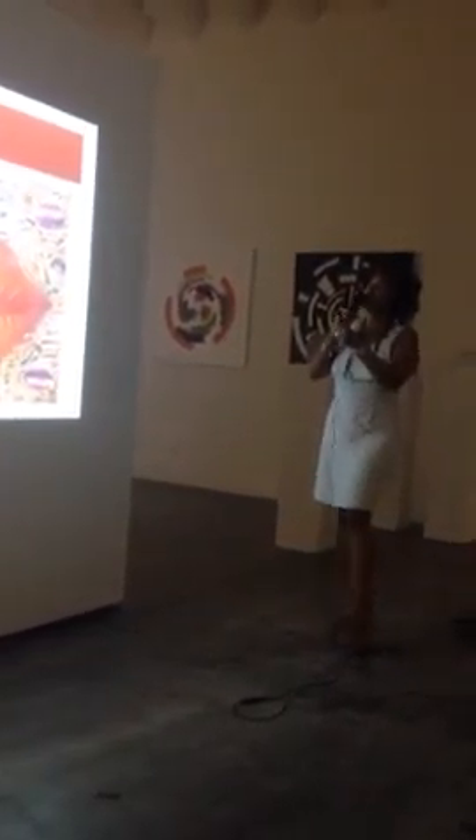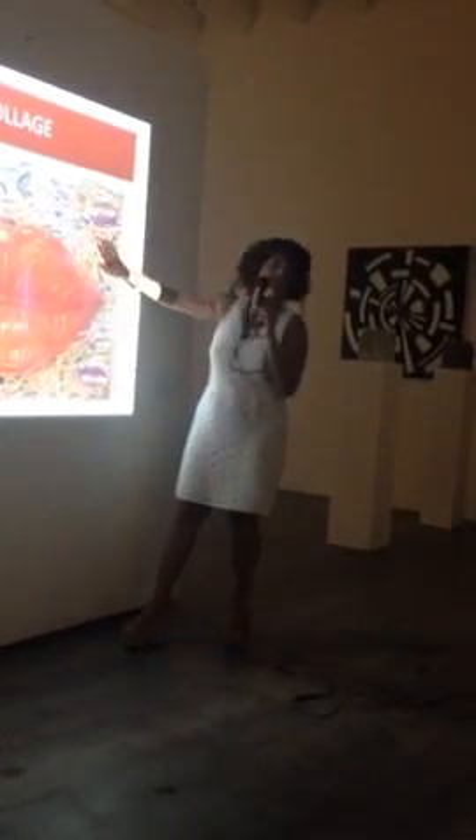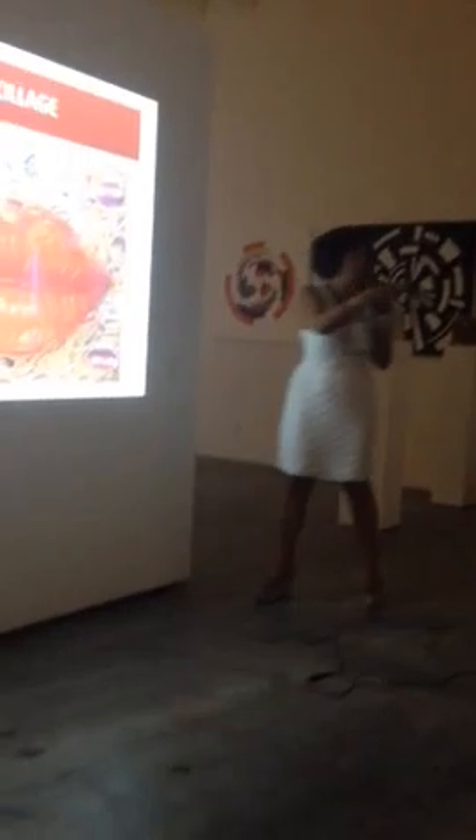My first collage was with lips and acrylic. This is paint, and these are all lips that I would probably have to complement.